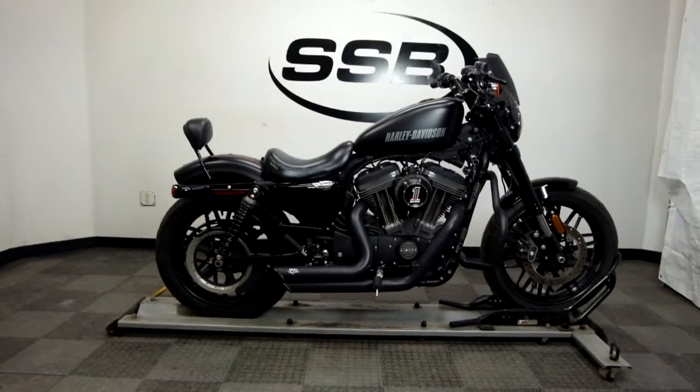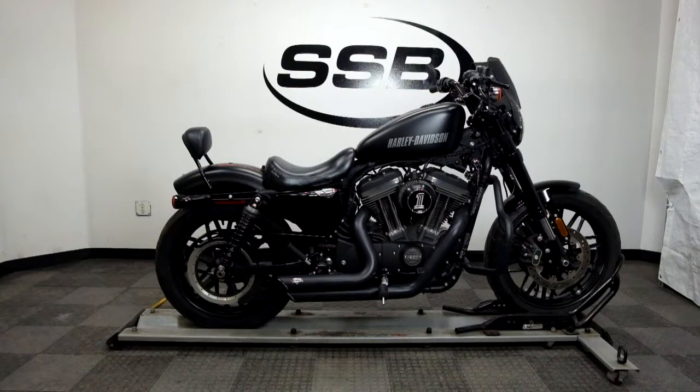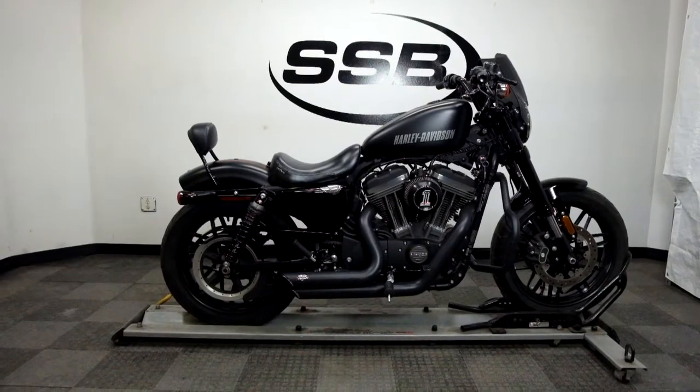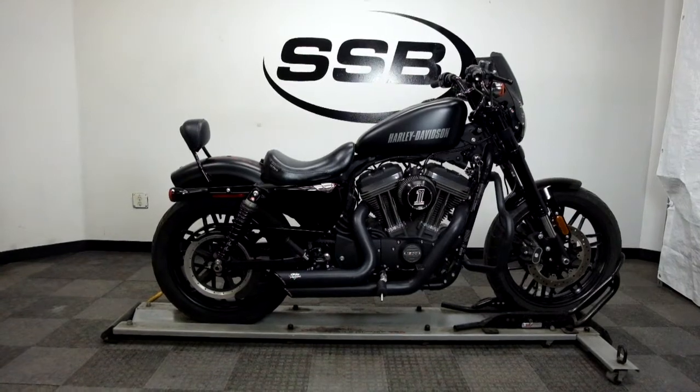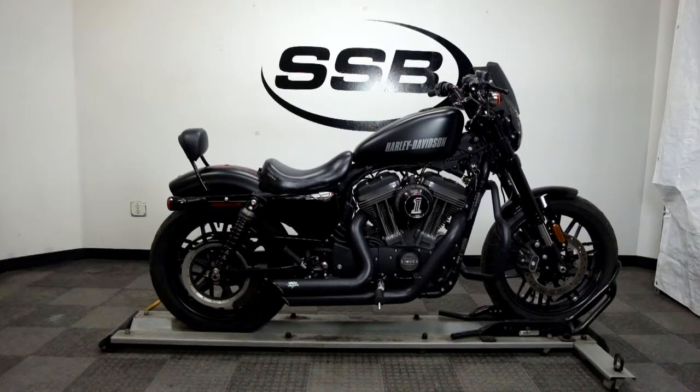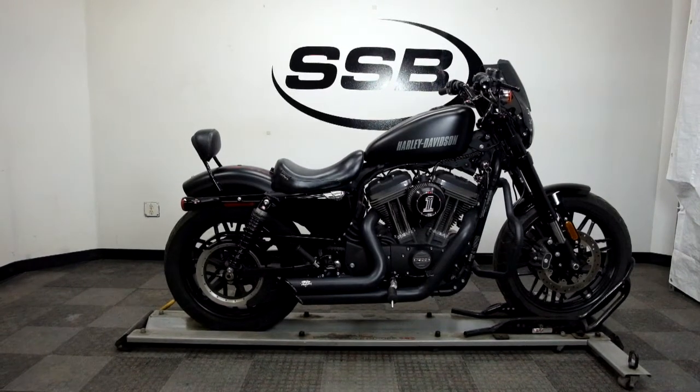This 2016 Roadster will be going through our pre-sale inspection, and will also come with our 30-day, 1,000-mile limited warranty. As long as you own this Harley from us, you will get a discount on your parts, your labor, and of course more accessories for it. Thank you for shopping SimplyStreetBikes.com.